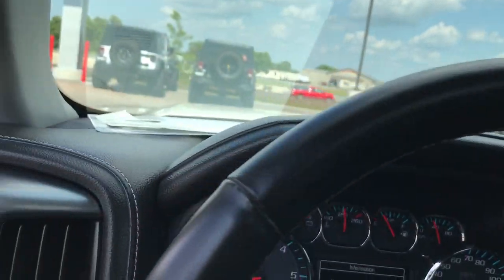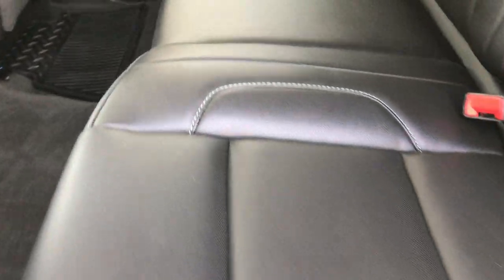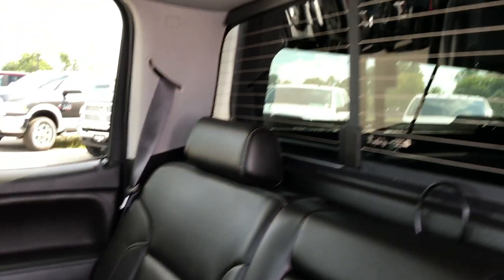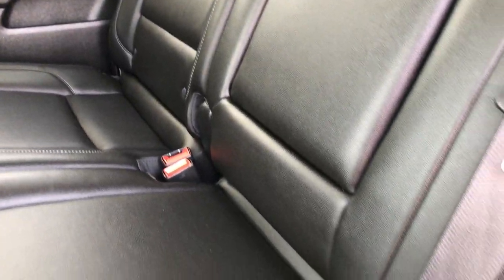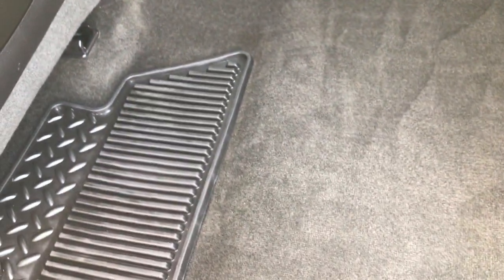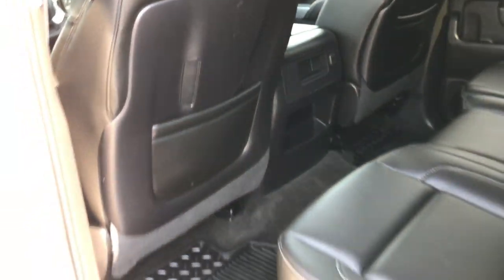Taking a quick look at the back seats — they are just as clean as the front seats. No rips or tears back here. It does have the power sliding rear window with the built-in rear defrost. You have your LATCH system for car seats. These seats fold up for extra storage. All-weather floor mats back here, and the carpeting looks like new. Side curtain airbags as well.